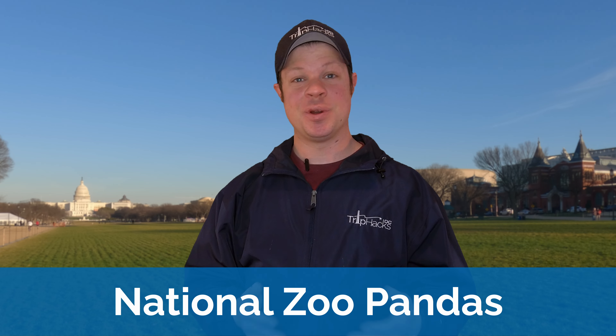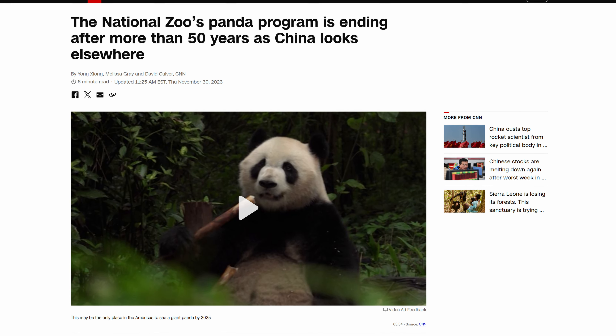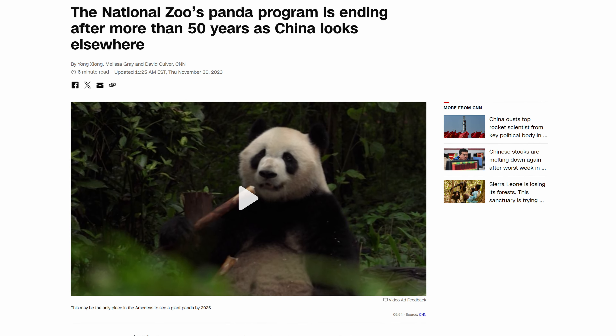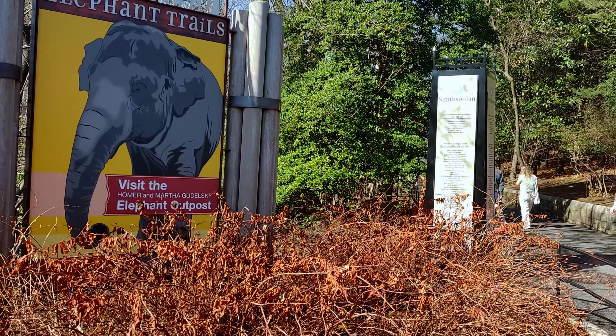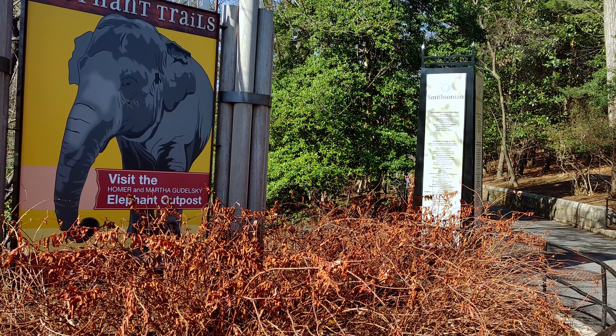On to some sad news for 2024: the giant pandas at the National Zoo have left and traveled back to China. So 2024 will be the first year in over a half a century where the National Zoo does not have pandas. I'm not gonna lie, this one hurts. But if there's any silver lining, I hope that without the pandas, people might start exploring the other exhibits at the zoo. It's still a really great zoo and completely free.